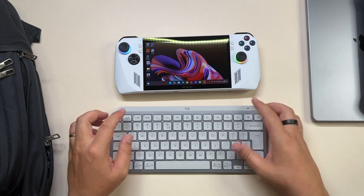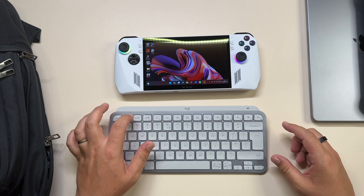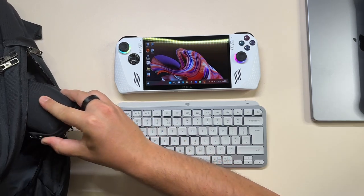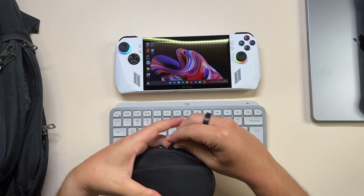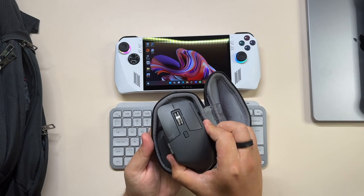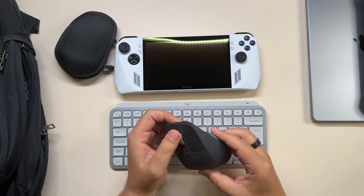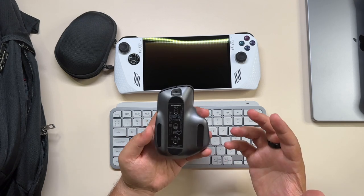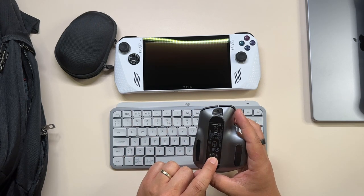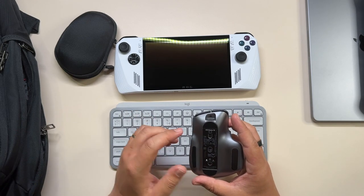The nice thing about the MX Master Keys Mini is that it has three different connectivity modes, so you can hook it up to three different devices. To complete the setup, I have a pouch where my MX Master 3S mouse sits. I love this mouse for the ergonomics and the scroll is amazing. It has the same functionality — you can switch between three different devices — so it's the mouse I use for basically everything.